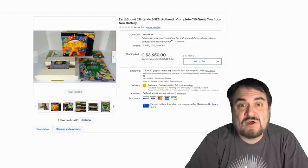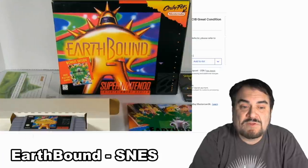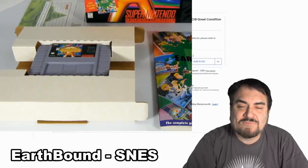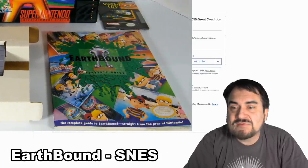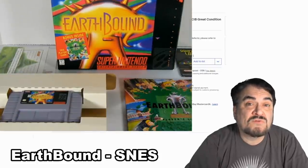Now this is Earthbound — a very sought after game indeed. This is by Super Nintendo. It has everything with it: the box, the insert, and everything else you could imagine. It does say CIB, complete in box. Went for almost $3,000 US dollars.